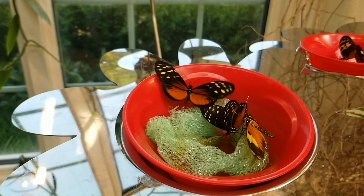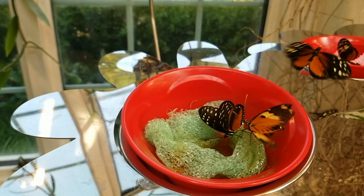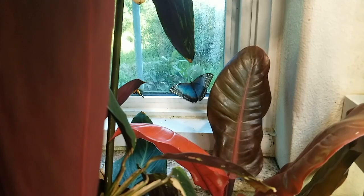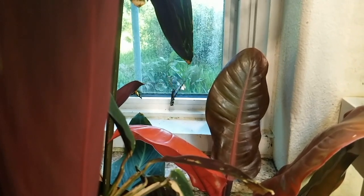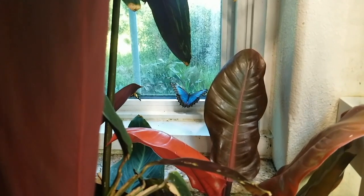Even growing the exact plants that each species needs to chow down on. So it's a huge effort to make this kind of effortless butterfly paradise. It's like they took a rainforest, shrunk it down, and added a Starbucks.